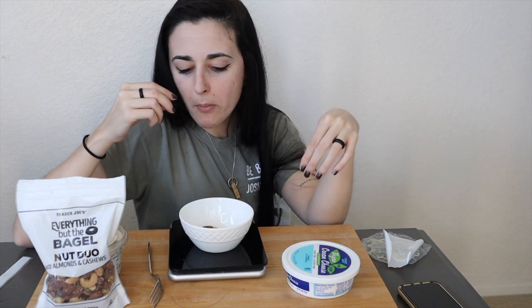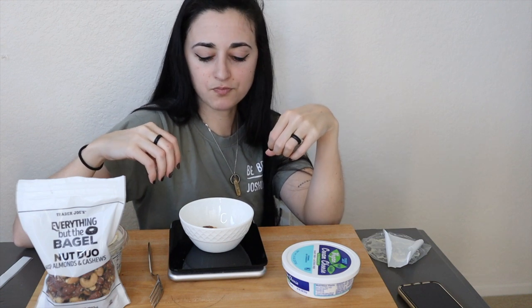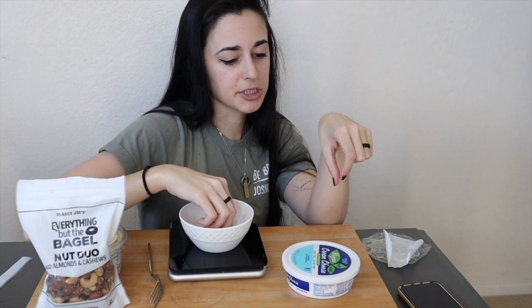That is so good! It's so weird — I would have never thought of that combination but it's really good. I will say I like the almonds with the seasoning more than the cashews. I love cashews alone, but it's a little odd with the poppy seed in the seasoning. The almonds though — really, really good. Oh man.